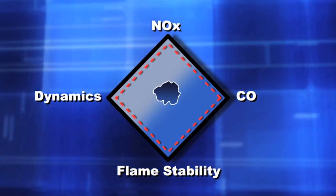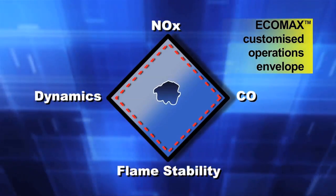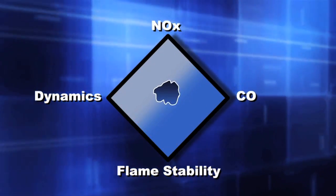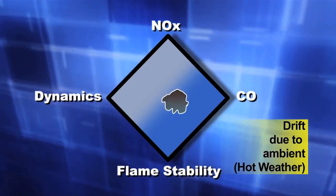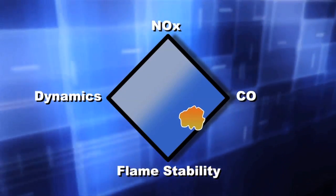The red dashed line inside the boundary is user defined. This illustrates how EcoMax creates a buffer margin to alert the system to automatically tune. As an example, if ambient temperature significantly changes due to hot weather, the operating envelope will shift. In this illustration, the volume has moved towards the flame stability CO line and is now in a potentially dangerous or non-optimized condition.